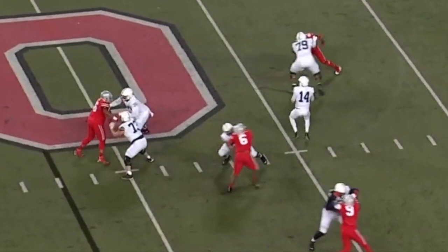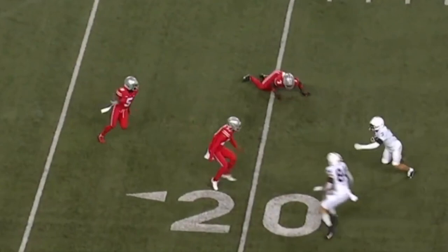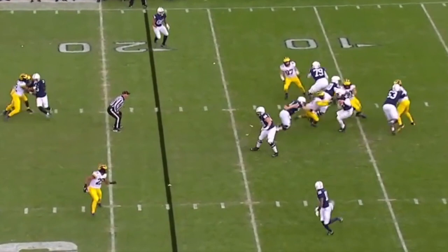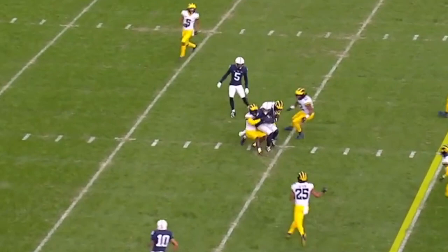Four-man rush. Clifford again has time. Throws down the middle, and the catch is made. And Washington is still alive, getting some blocks. Mike Yurcich, the play caller. Third and 17, scrambling for his life again. Clifford got it off. There's Parker Washington, and they convert.